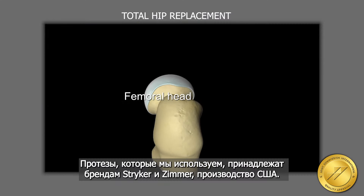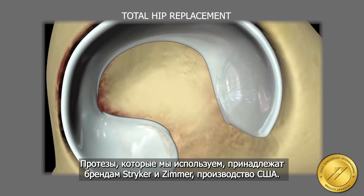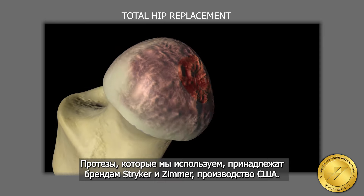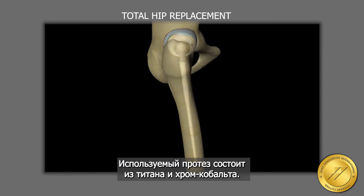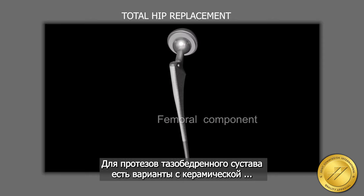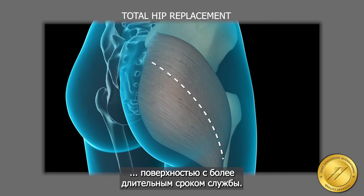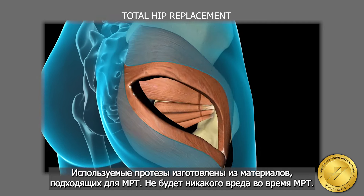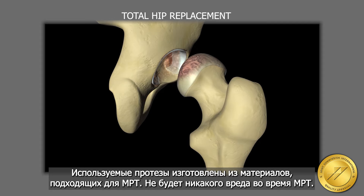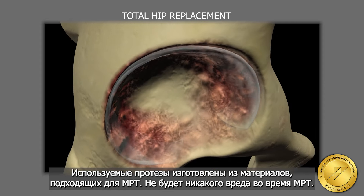The prostheses we use in prosthetic surgeries are Stryker and Zimmer brands produced in the United States. The content of the prosthesis used is titanium and chrome cobalt. There are longer lasting ceramic surface options in hip joint prosthesis as well. The prostheses used are made of MRI-compatible materials, so there is no harm in having an MRI for patients.